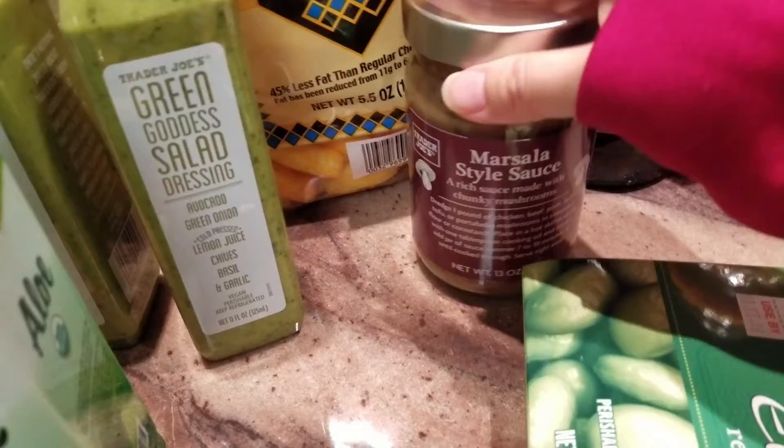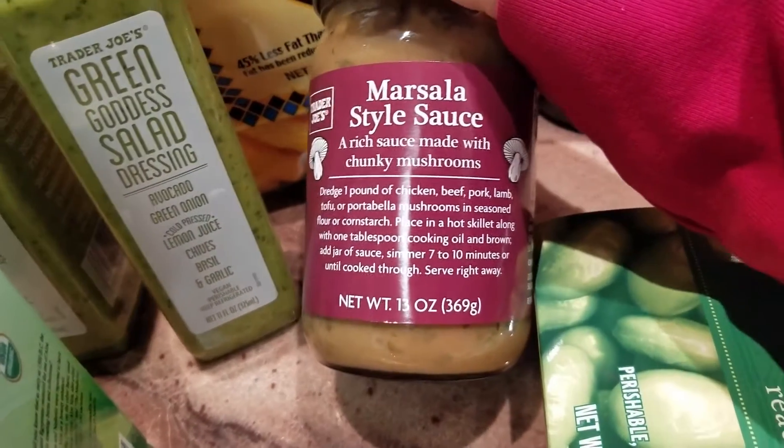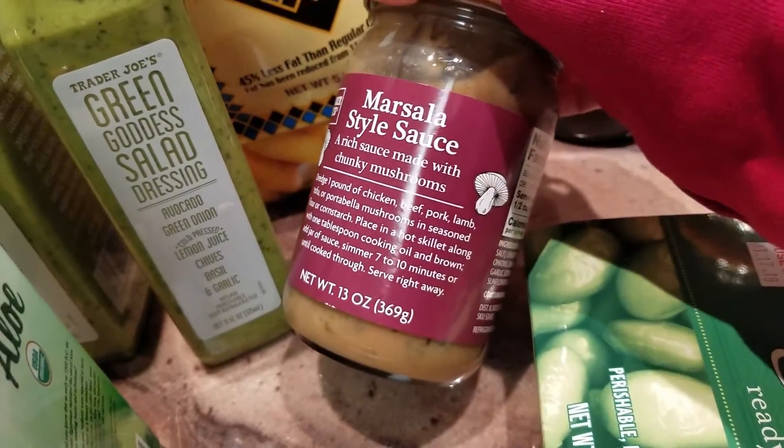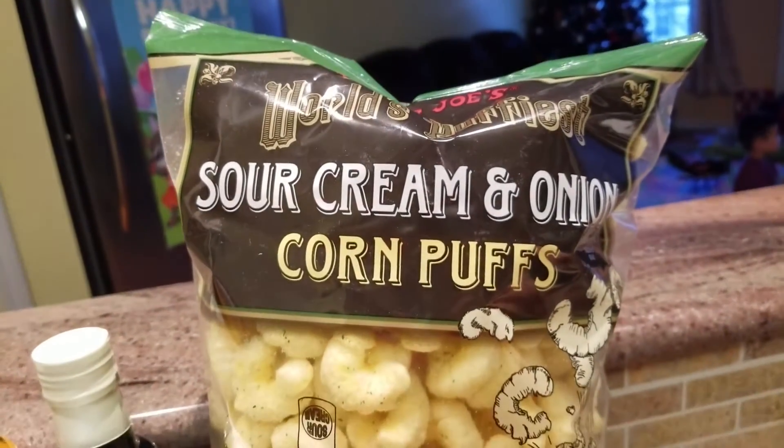This is something a lot of people have been talking about — the Marsala style sauce. You can put it with chicken, add some mushroom, it's going to be great. This is the second time I'm getting this.